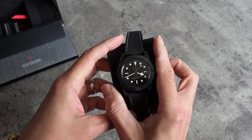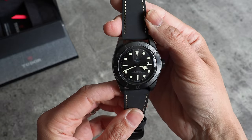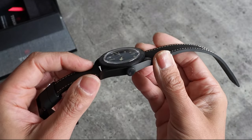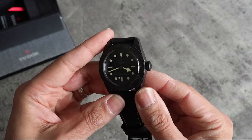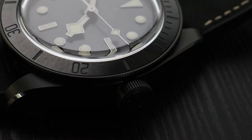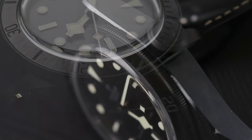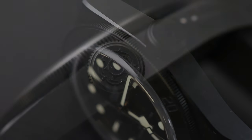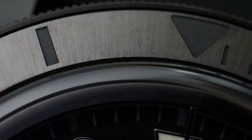Diving straight into the specs — you've got a 41mm case, which is milled from a single piece of black ceramic with this longitudinal brushing. And then you've got this really nice high-polished edge, a bevel to the edge of the case, which really picks the light out — the light just bounces off this. The bezel itself is made from stainless steel with a PVD coating, as is the crown. And you've got a ceramic bezel insert with radial brushing to it, which you can see as you turn it in the light.